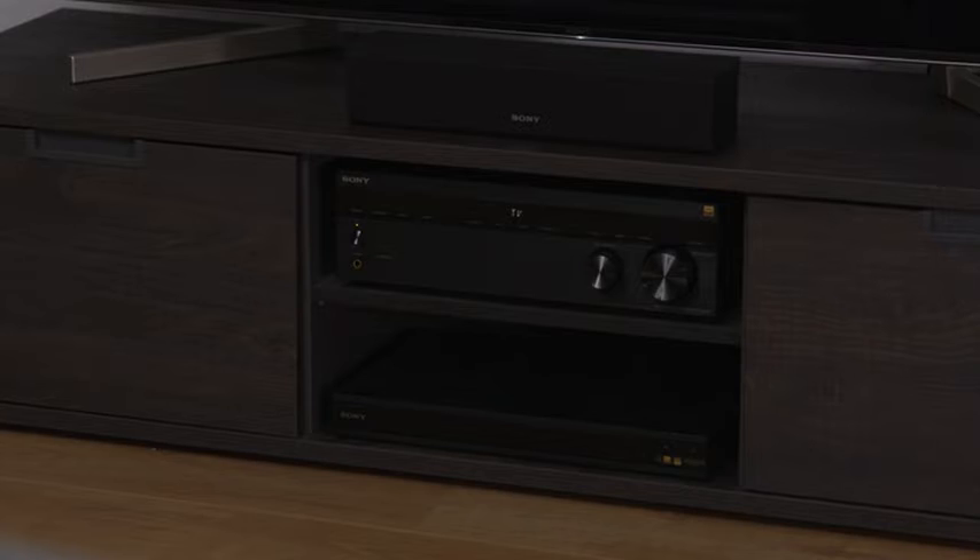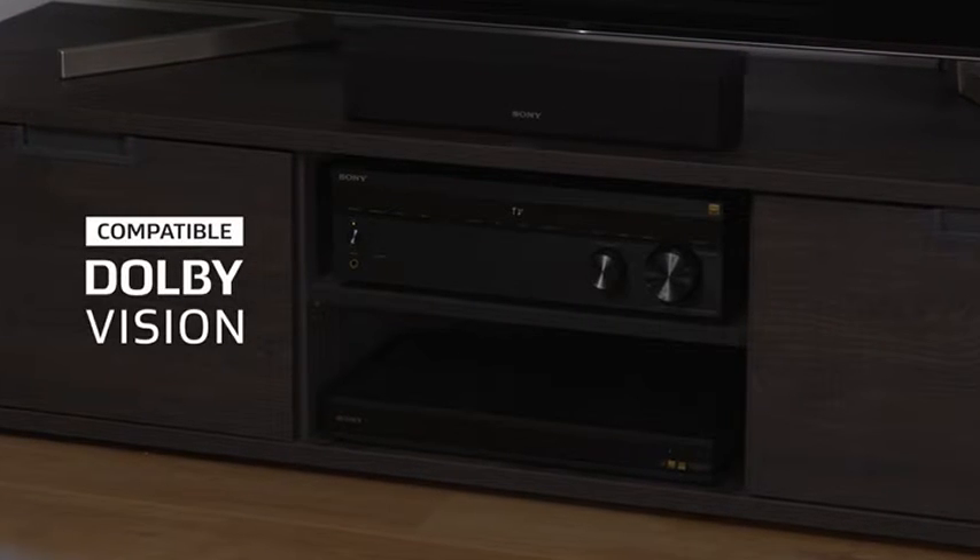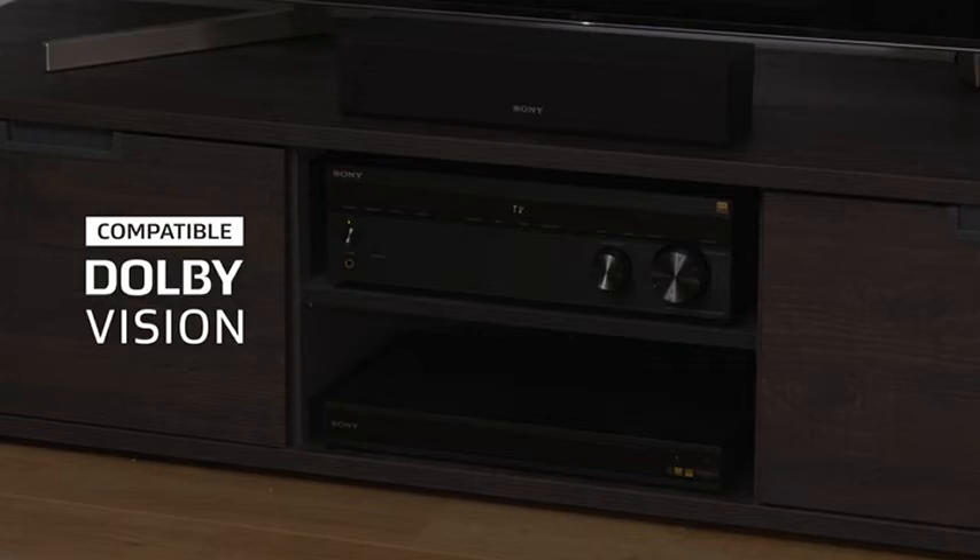Hybrid Log Gamma, and Dolby Vision, which travel through your home entertainment system with no loss of quality.